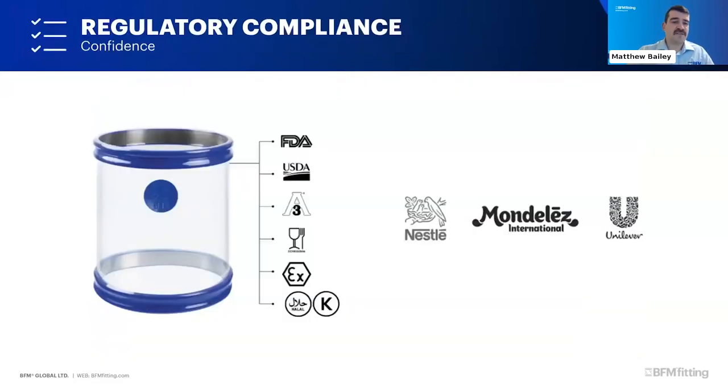We also do a lot of testing in terms of regulatory compliance. There are a number of major compliance standards that we meet including FDA, USDA, and European Commission. We're also halal and kosher certified, along with many other country and regional compliance standards for food requirements. That's one of the reasons we're trusted by big brands like Nestlé, Mondelez, and Unilever to meet all of their requirements.